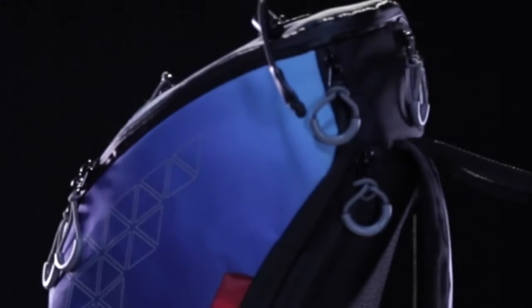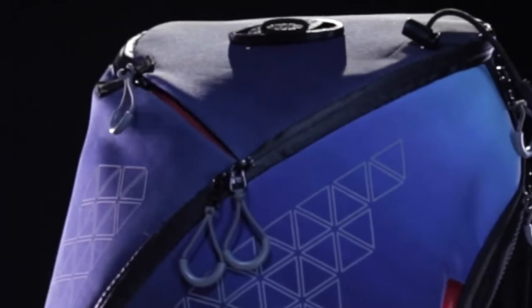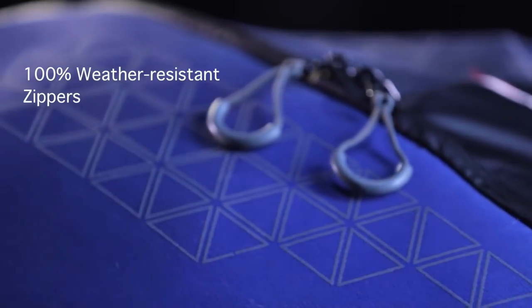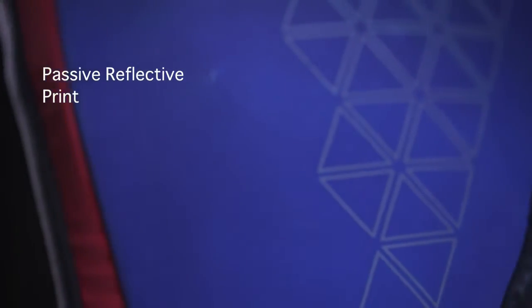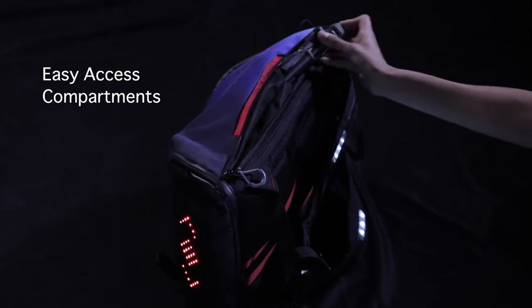That's not all — Aster is also the ultimate commute backpack. A discreet yet stylish bag for the workplace, Aster has a 100% polyurethane coated surface and zippers, giving you complete weather resistance. It has a sleek exterior and comes with easy access compartments for your gadgets and biking gear.